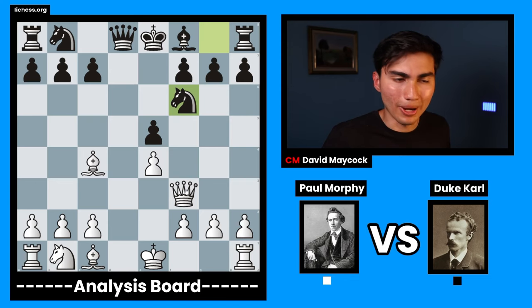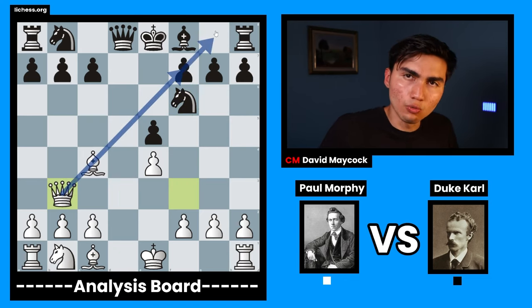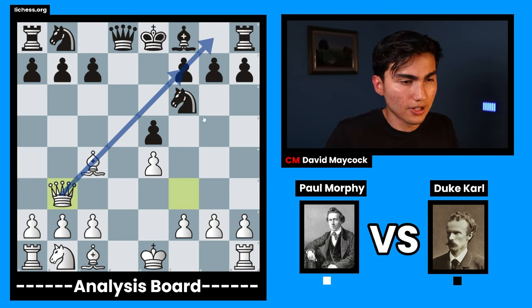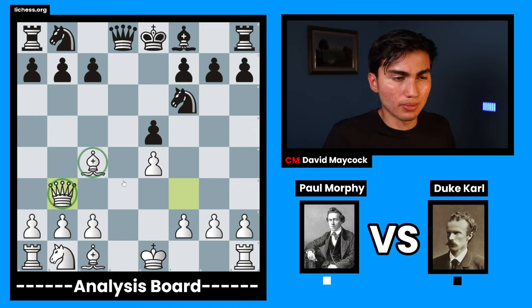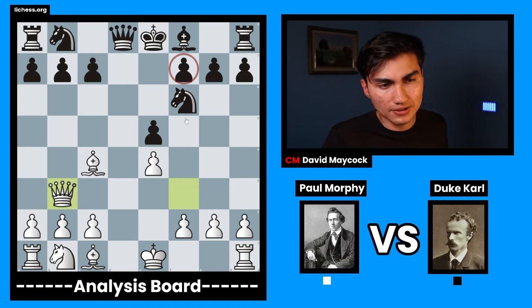Paul said: I'm going to create a battery. I'm going to play queen b3. When two long-range pieces are lined up in the same diagonal or a file or a rank, this is called a battery. So this queen and this bishop are working together — a battery against the f7 pawn. This f7 pawn is attacked.